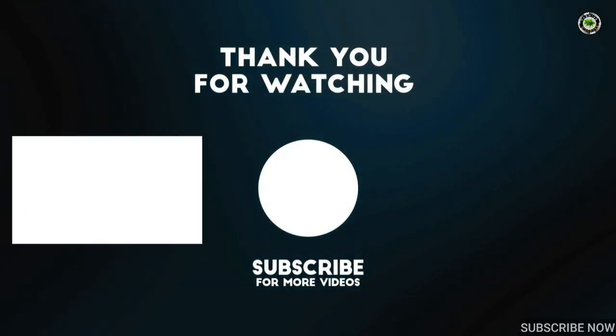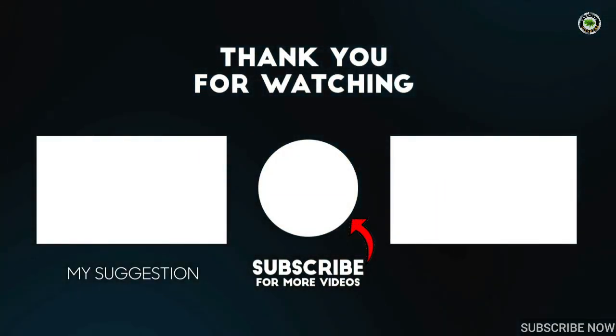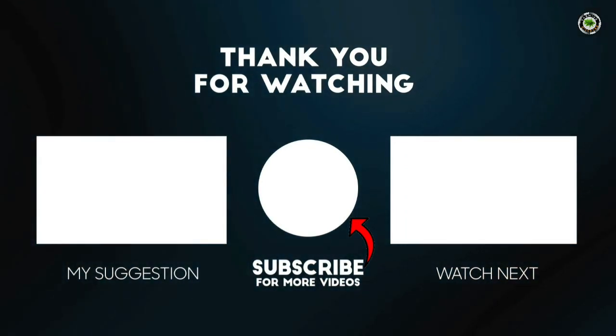Thank you for watching. Like the video and share with your friends, and if you have not subscribed to our channel, please subscribe — Farming Discover.